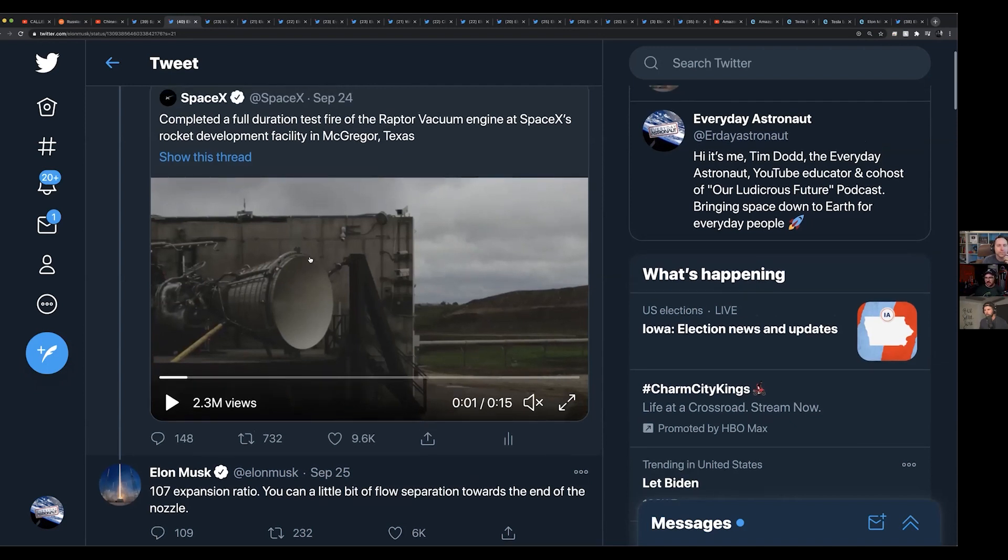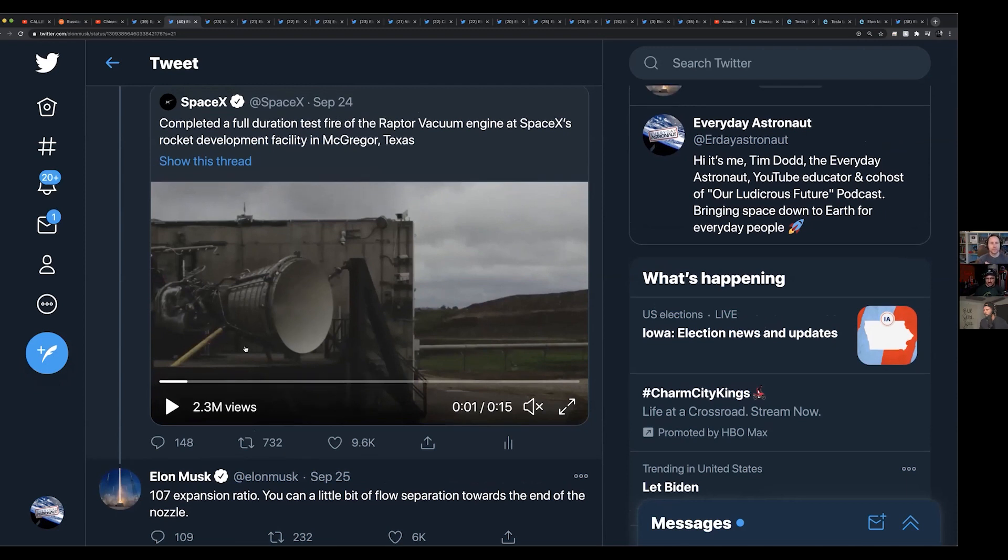They can do a higher expansion ratio on the Raptor Vacuum test stand because it's braced — you can actually see the braces on it. What happens without bracing is that if the pressure at the nozzle exit is lower than ambient air pressure, ambient air sneaks back into the nozzle in an uncontrolled fashion, creating pressure waves. Once one little pressure pocket closes it'll expand on the other side, resonate in the nozzle, and eventually destroy it. If you destroy your nozzle — especially when fuel flows through it — your engine stops working very quickly. So firing at 107-to-1 at sea level is substantial, but it's likely due to that extra bracing.